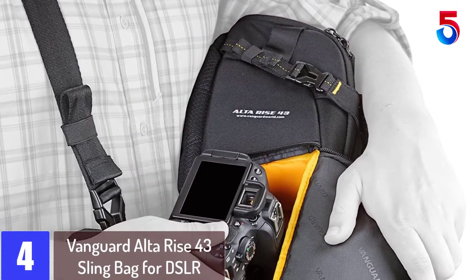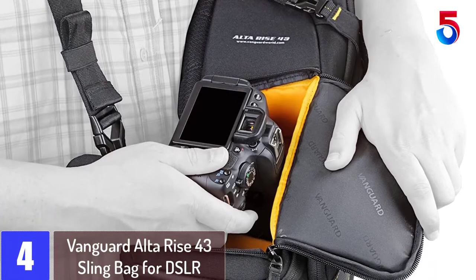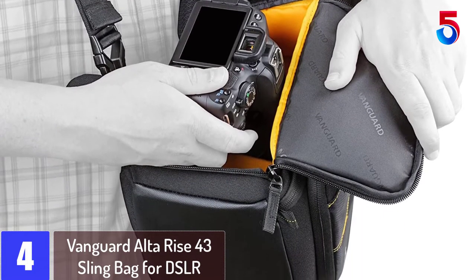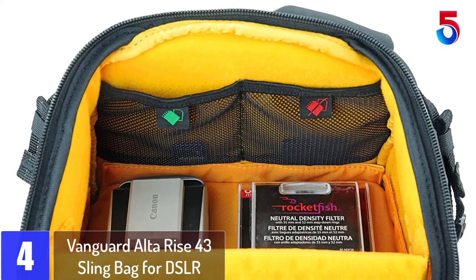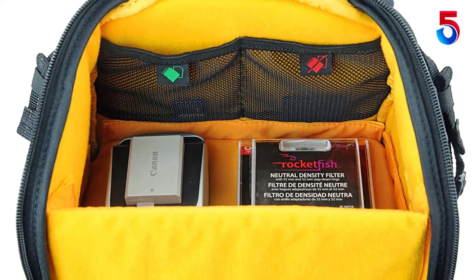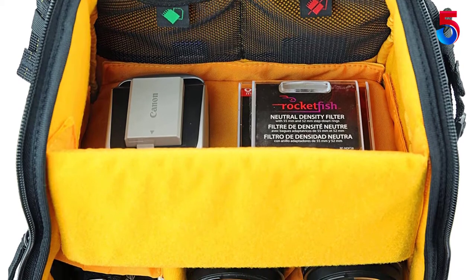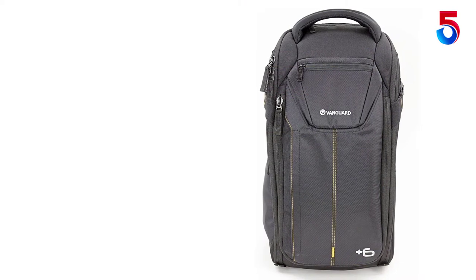At number 4: Vanguard Alta Rise 43 Sling Bag for DSLR. The Alta Rise 43 Sling with the Plus 6 Revolution offers you the possibility to supersize or downsize with one easy zipper motion, while still keeping gear protected. So when more gear or personal storage is called for, there is no need to switch bags. Designed for intuitive use, the quick action side flap opening allows you to grab and shoot in split seconds.